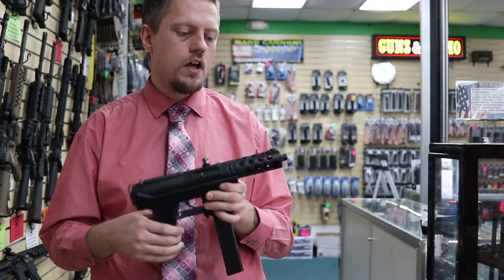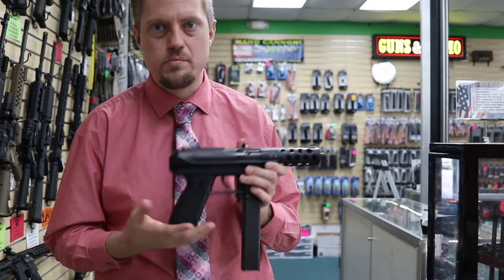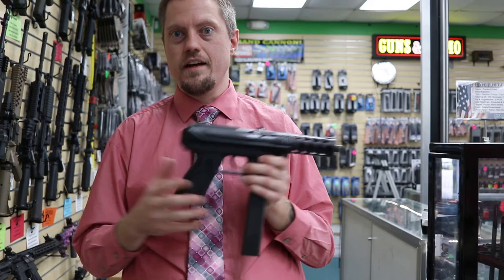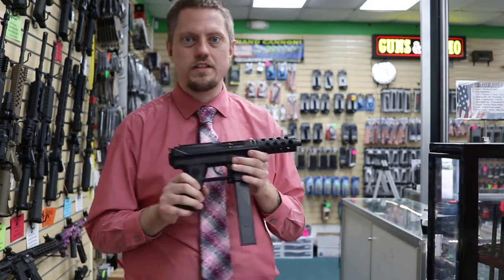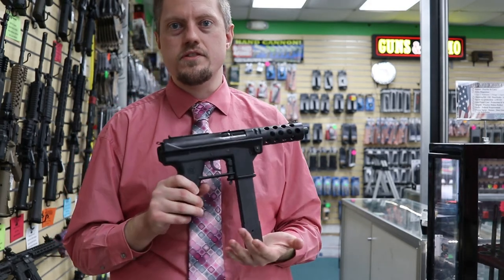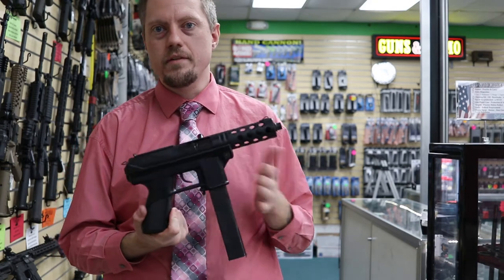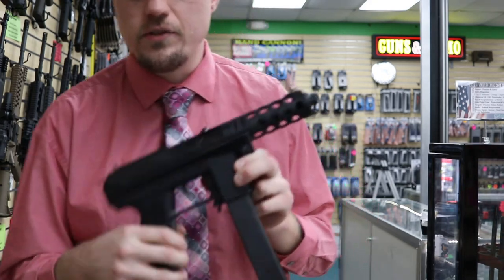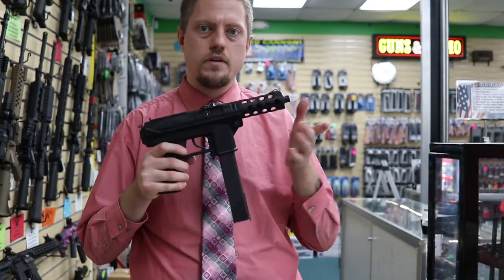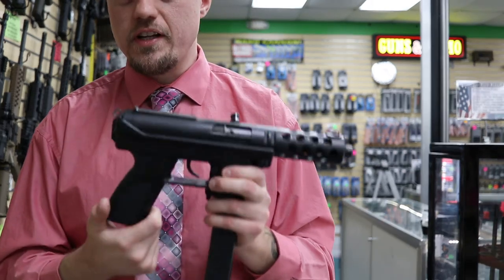It was used in some high-profile shootings, so a lot of states banned them — specifically the Tech9 by name. There weren't many guns like it, so they said the Tech9 is banned. So they got smart and renamed it the Tech DC9 to get around the ban. Some people said DC stands for Designed for California, some said District of Columbia because Washington D.C. also banned it, and some say DC stands for Defensive Carry. Either way, that's how they got around the ban until states got smart and banned any pistol with a barrel shroud or threaded barrel.